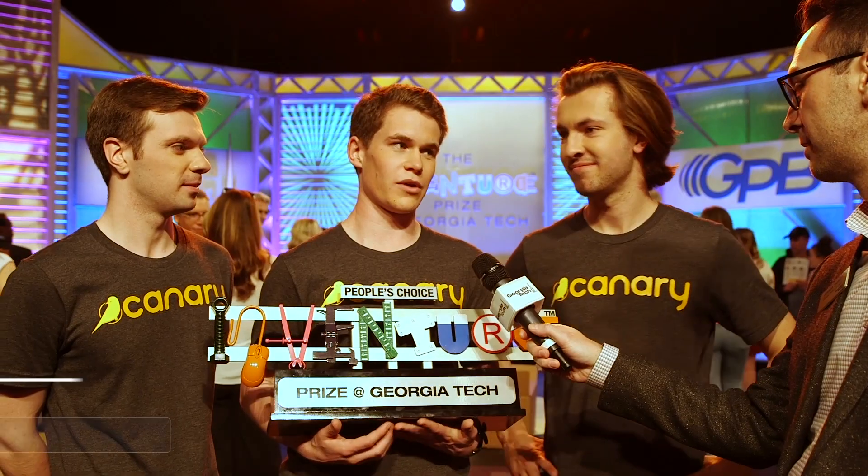We're a platform that's made possible by people talking about their internships and talking to other people, so the fact that we got people's choice we find very fitting.